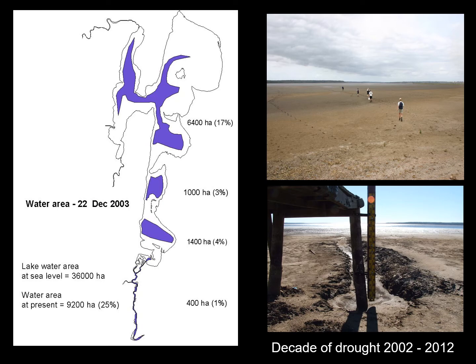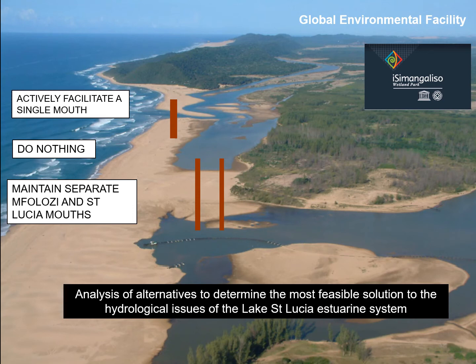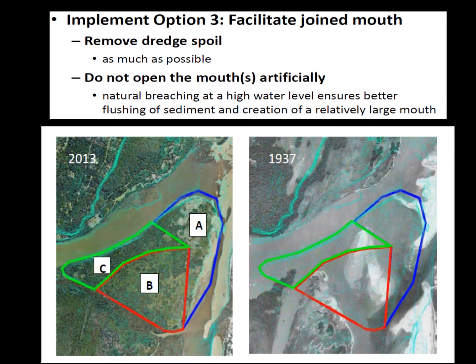Under drought conditions, the system became very compartmentalised: the Narrows was separated from the South Lake and the North Lake. It was a dry, desiccated environment with losses in invertebrates and fish, and water level recorders were sitting high and dry. The Global Environmental Facility Project then funded, under Isimangaliso Wetland Park Authority, a study looking at different options for the future restoration of the system. Three options were modelled: to facilitate a single mouth between the two systems, to do nothing, or to maintain separate mouths. Option 3 was decided on — to facilitate a joint mouth by removing dredge spoil and allowing natural breaching at high water level.